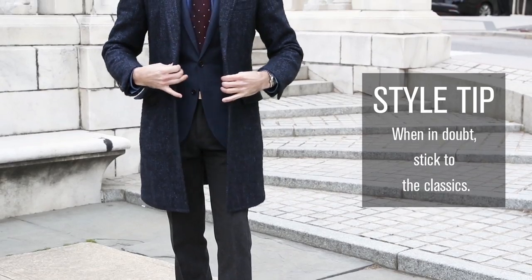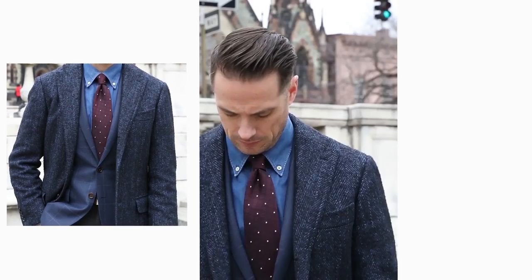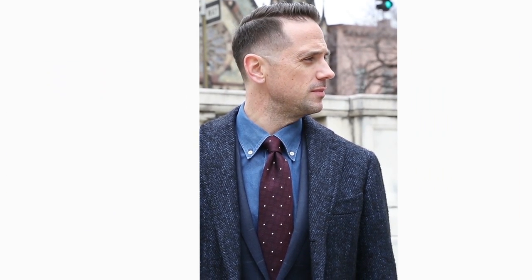You can never go wrong with great basics. A classic navy blazer and a pair of charcoal grey pants are two pieces that you can really do anything with. And if a navy blazer feels a little formal, wear one with a pattern, like a subtle windowpane.